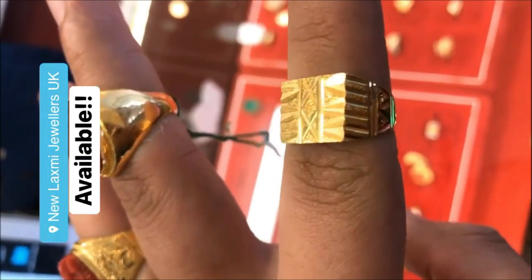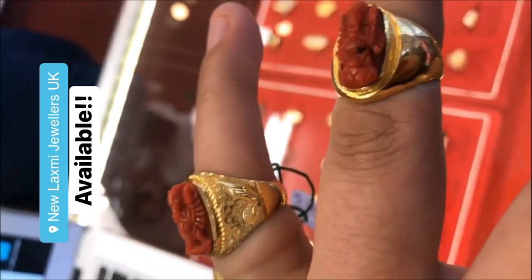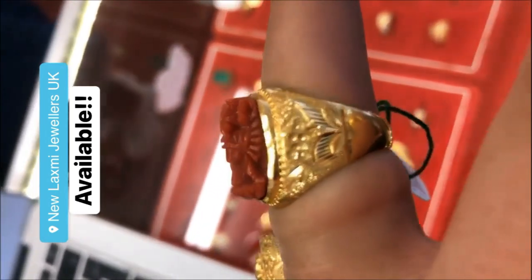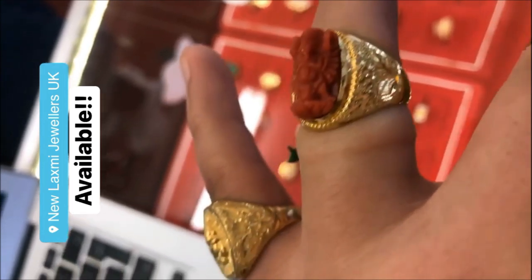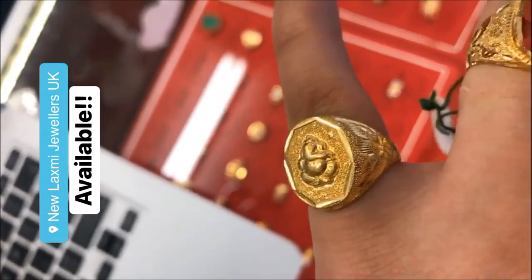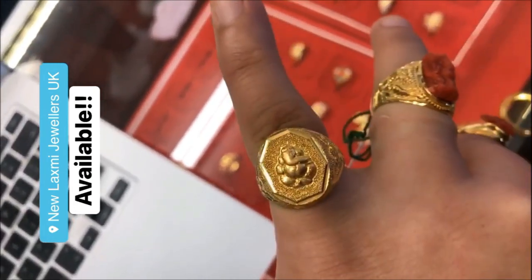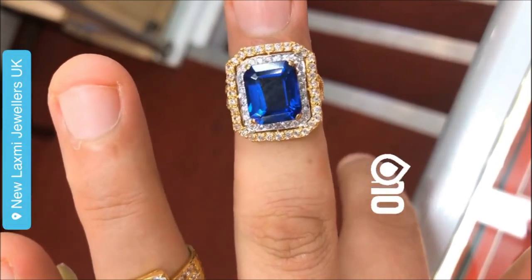Hi viewers, welcome to new jewelry channel. In this video you are watching the latest collection of gold ring designs from New Lashmi Jules UK. In this video you can watch both men's and women's golden designs made up of gold.